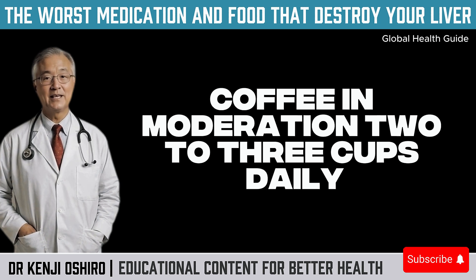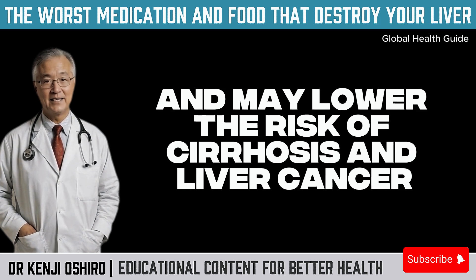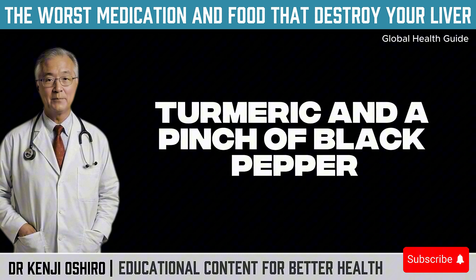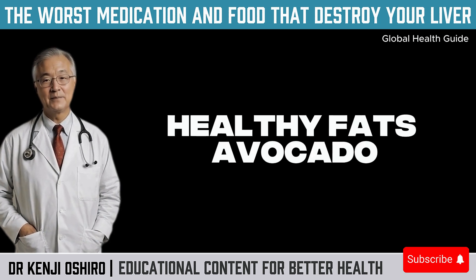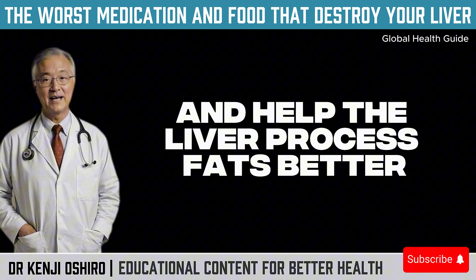Coffee, in moderation — two to three cups daily — has anti-inflammatory and antioxidant effects and may lower the risk of cirrhosis and liver cancer. Golden milk, made with plant-based milk like almond milk, turmeric, and a pinch of black pepper: turmeric contains curcumin, a well-studied compound with liver-protective effects. Second, healthy fats: avocado, extra virgin olive oil, and omega-3 rich fish like salmon and sardines reduce inflammation and help the liver process fats better.